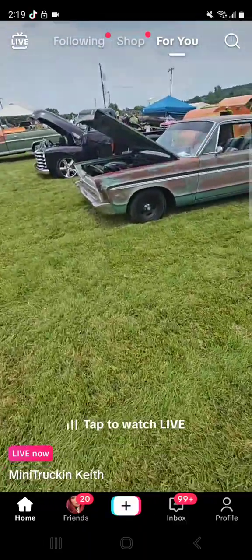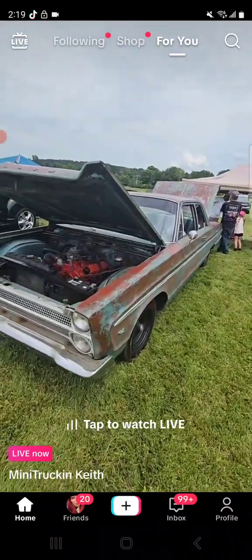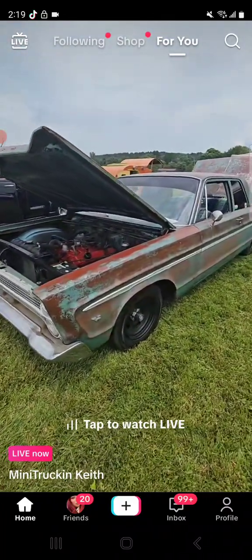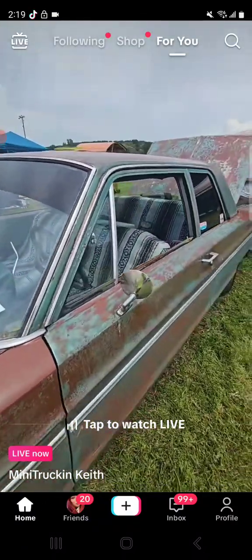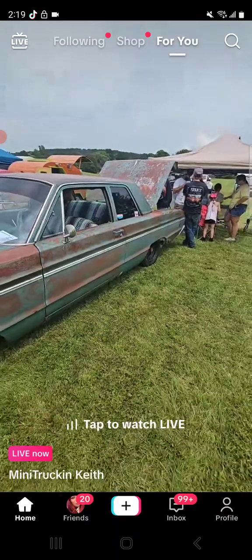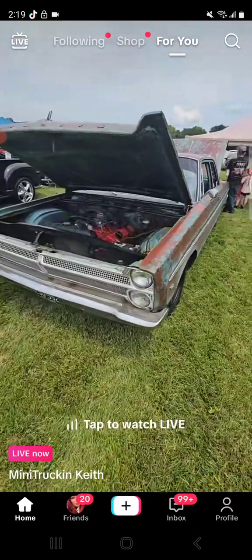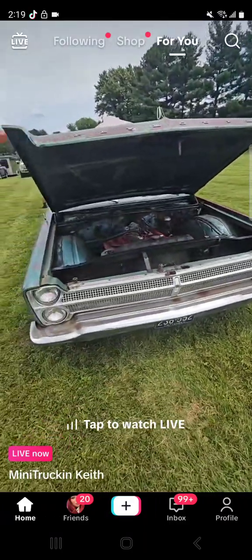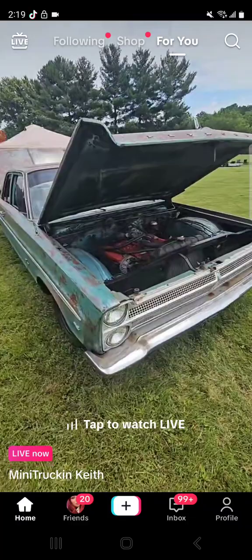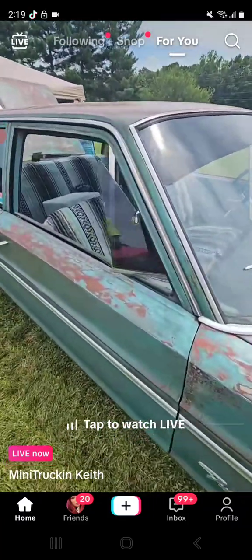I'm still going to vote that the silver Chevelle is going to win best in show here. Plymouth Fury - I didn't even realize it was a Plymouth Fury for a minute. It's a cool truck - I hope it wins. That C10 has got a chance just like everybody else does, but man that Chevelle is super clean. Gotta love the blanket seats.